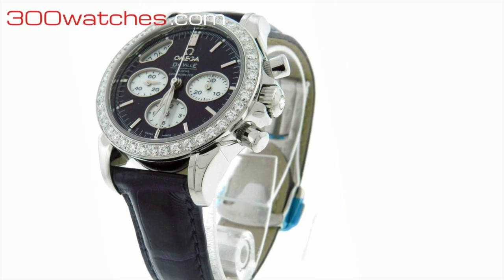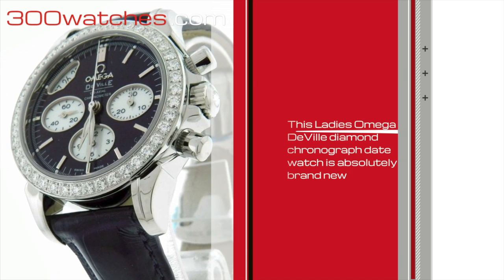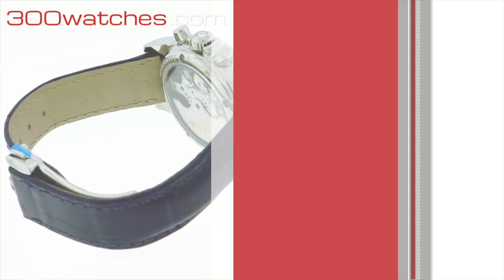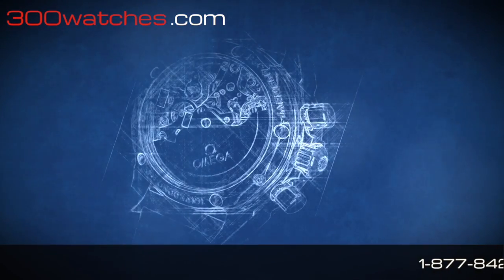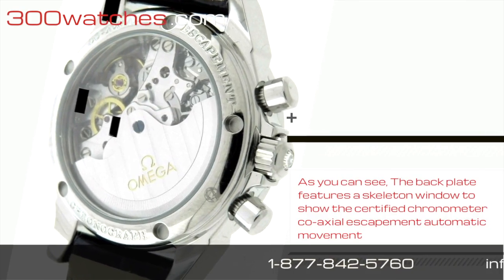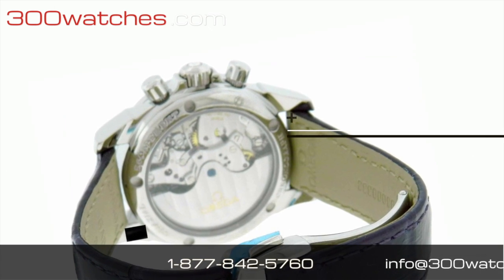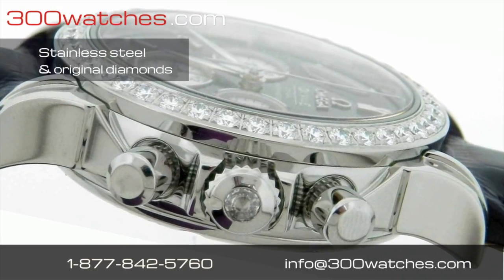This latest Omega DeVille Diamond Chronograph Date Watch is absolutely brand new and it comes with original box and papers. As you can see, the back plate features a skeleton window to show the certified chronometer coaxial escapement automatic movement of this watch. This watch is mostly made from stainless steel and original diamonds.